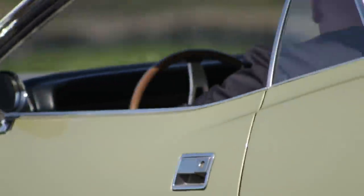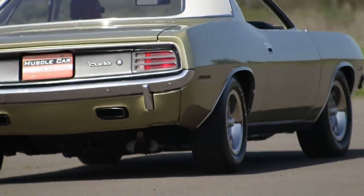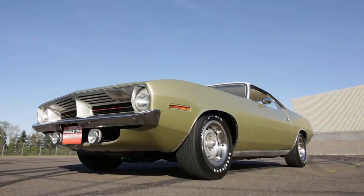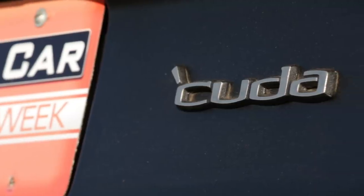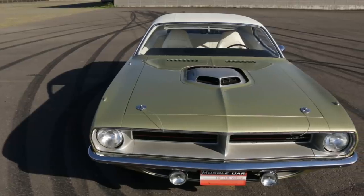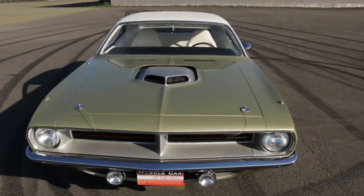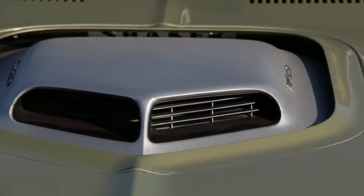I don't think any other car company picked up a car's nickname and used it officially the way Plymouth did. The base model was the Barracuda, and because the kids on the street shortened the name, Plymouth called the high-performance versions Cuda, and then changed it to Hemi-Cuda for those with the elephant gun under the hood. While people often called the Pontiac GTO the GOAT, you never saw Pontiac acknowledge that nickname.